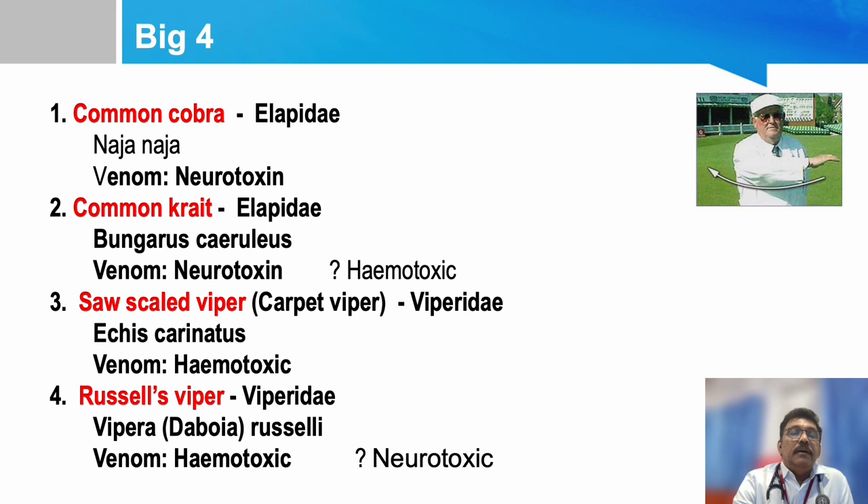Cobra is mainly neurotoxic. Krait is also neurotoxic, though sometimes hematotoxic effects can occur. Saw-scaled Viper is hematotoxic and can also cause renal failure. Russell's Viper is hematotoxic, with some neurotoxic features described, and renal failure can occur as well.